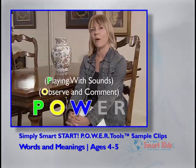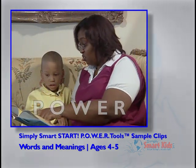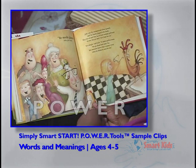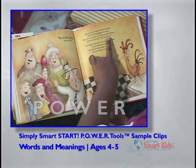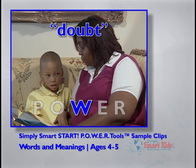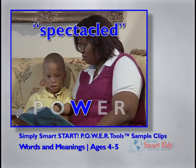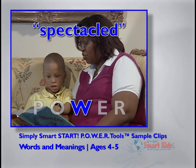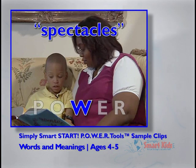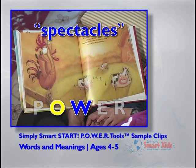We will continue to point out when there are additional strategies demonstrated. Julie was the youngest and often ignored, and the family giggled with doubt. They didn't think that Julie was right. Now that old Brewster, the spectacled rooster, crows at just one sunrise a day. Spectacles are glasses. See, Brewster's wearing his glasses, right?